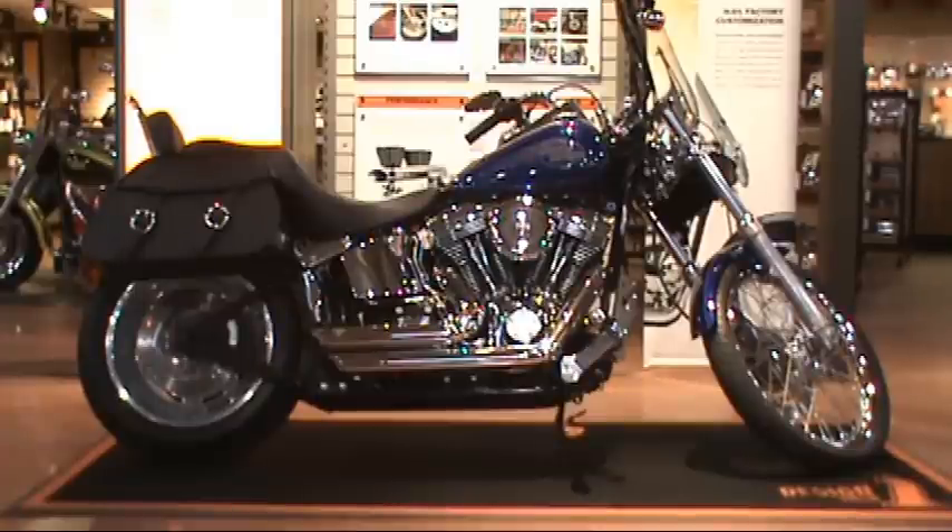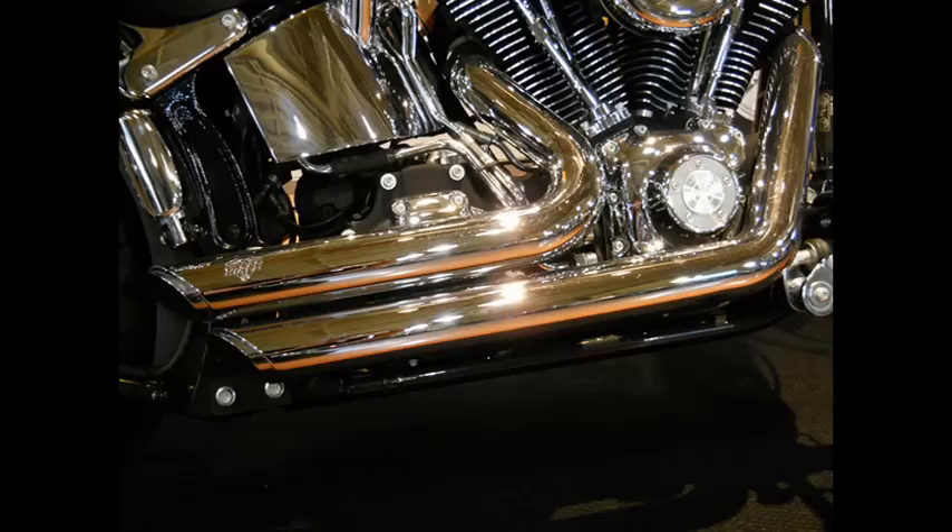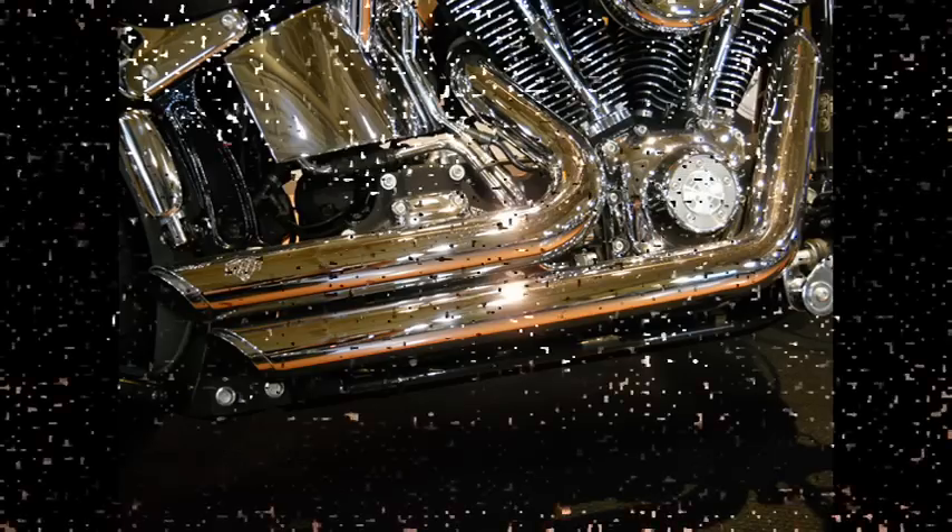This throwback to the old-school look of Harley wouldn't be complete without the enhanced performance components of the high-flow air cleaner and Vance & Hines short shots, turning up the volume on the favorite sound of the true Harley enthusiast and turning heads everywhere you ride.